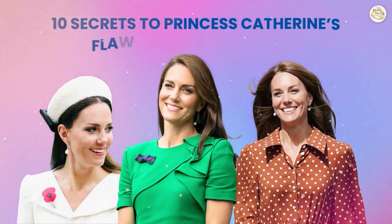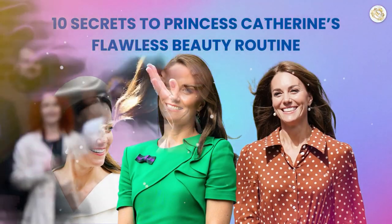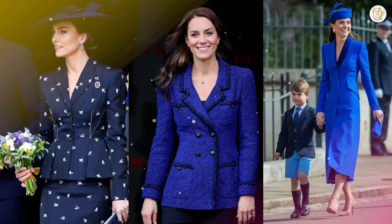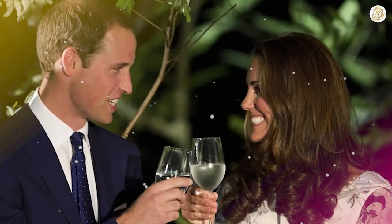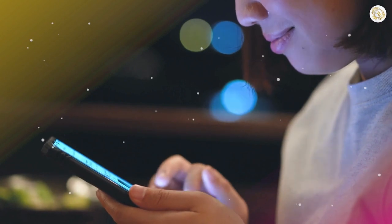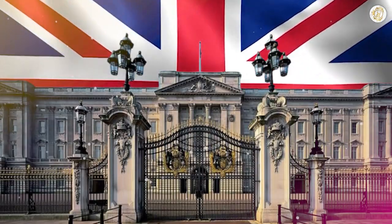10 Secrets to Princess Catherine's Flawless Beauty Routine. Catherine, Princess of Wales, has been setting fashion trends for quite some time, even before she tied the knot with Prince William. But here's the thing that fans adore the most — her simple, natural beauty style. When it comes to effortless beauty, Princess Catherine seems to have it all. In this video, we will take you behind the palace doors and reveal the 10 closely guarded secrets that keep the Princess of Wales glowing.